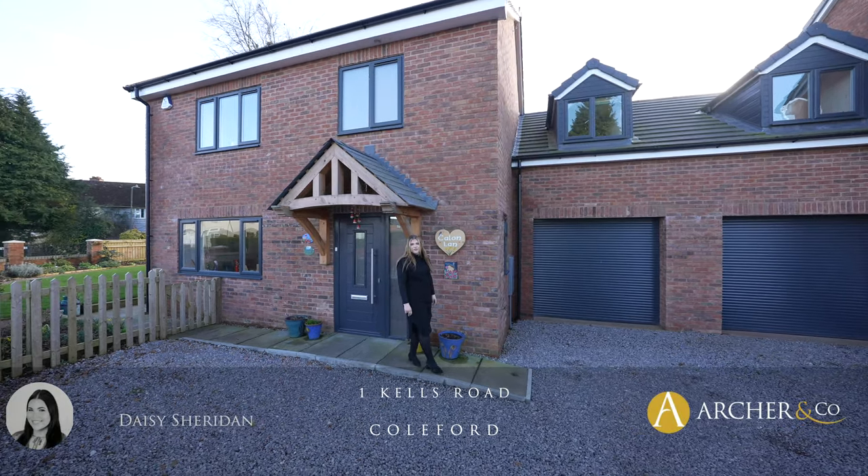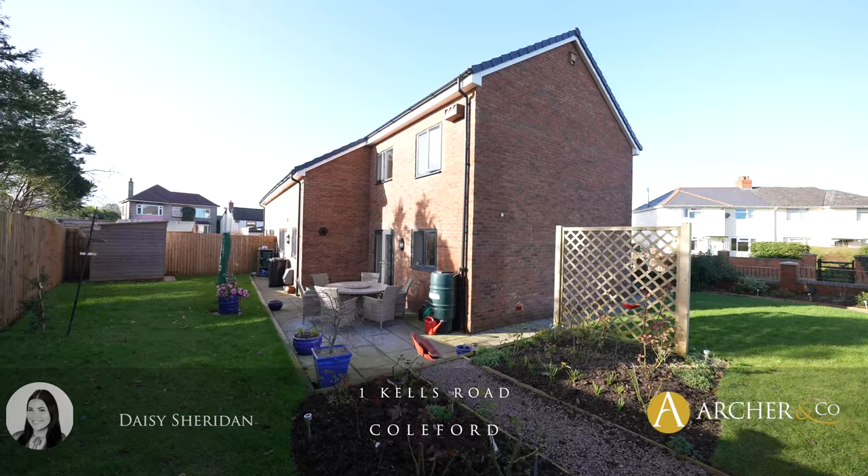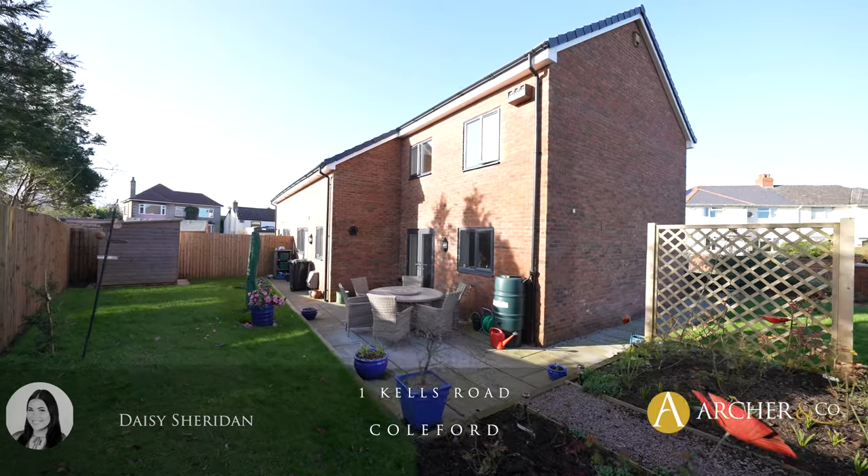Hi everyone, it's Daisy here from Marcher & Co. in the Forest Scene. Today I'm pleased to present to you Canon Lan, which is located on Kells Road in Colford.